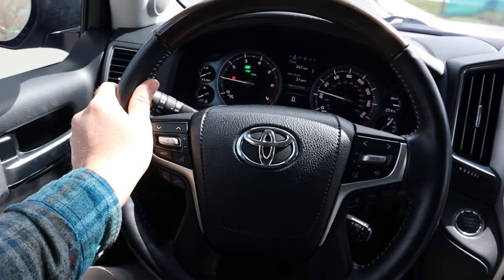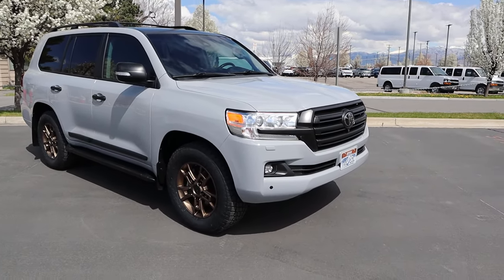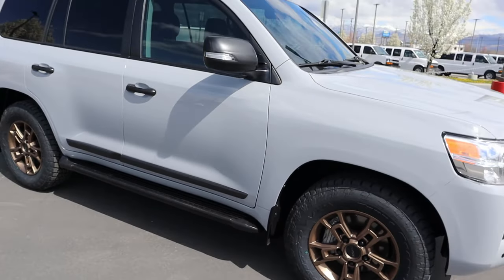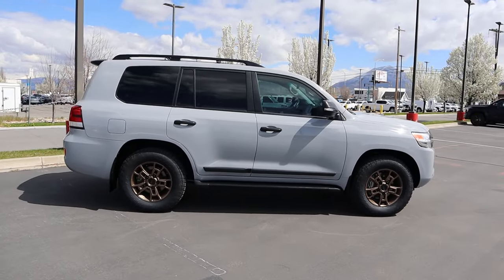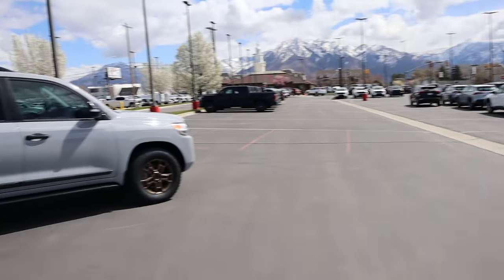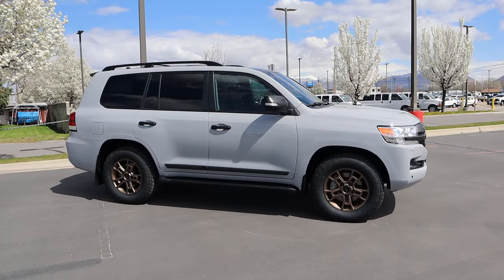We've got the Land Cruiser all plated up. Here's one last look in the sunlight so you can see how the gray coloration and the bronze wheels look together. I also forgot to mention — we kept the sidesteps. My wife saw that I commented about getting rid of them and she did not like that at all, so the sidesteps stay. It looks really good, though it's basically the same color as that Sienna over there — my Land Cruiser has a cool color just like a minivan, which is basically what we're using it as.